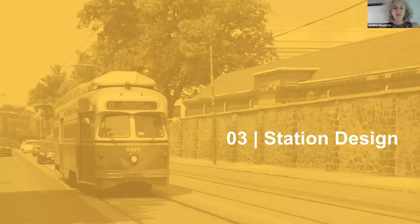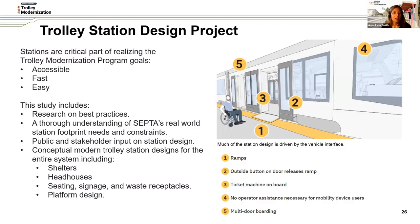With that, I want to turn it over to Anna Lynn Smith, who's going to talk more about one of our trolley modernization projects: station design. Our trolley station design project is part of realizing the three trolley modernization overall program goals of being accessible, fast, and easy. As part of the design process, we went through research on best practices for different transit agencies around the U.S., and a thorough understanding of SEPTA's real-world station footprint needs and constraints in a variety of operating environments and station-type areas and neighborhoods.